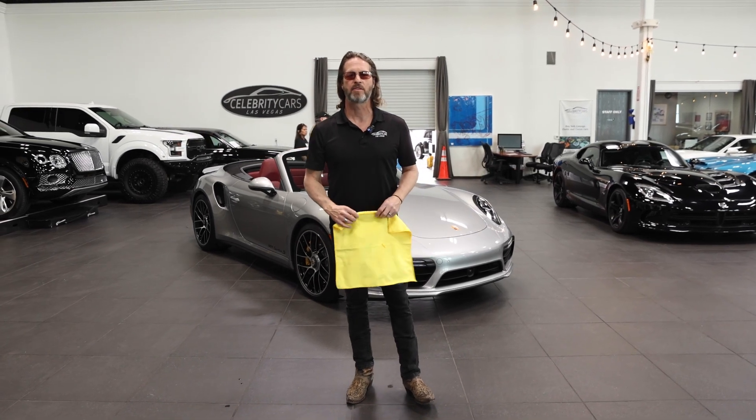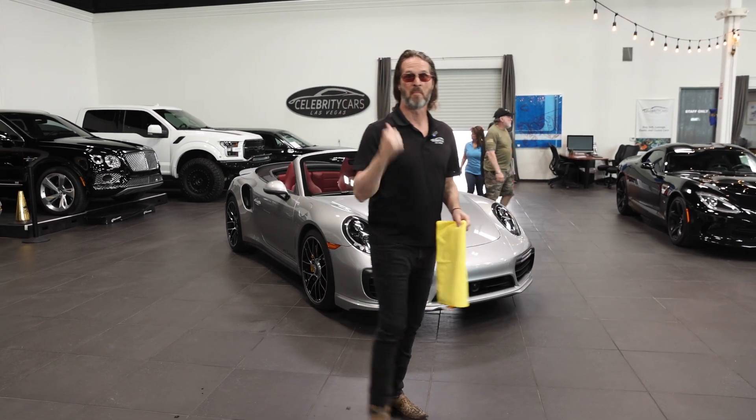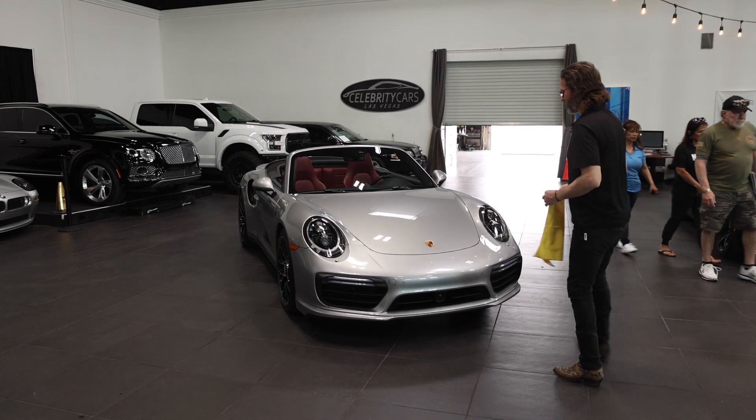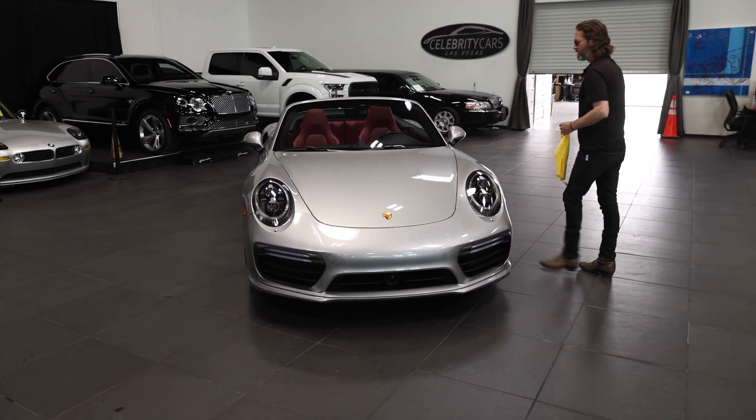Ladies and gentlemen, welcome to Celebrity Cars. This is the 2017 Porsche 911 Turbo S Cab. Isn't it beautiful? Silver with black interior and Bordeaux red seats.